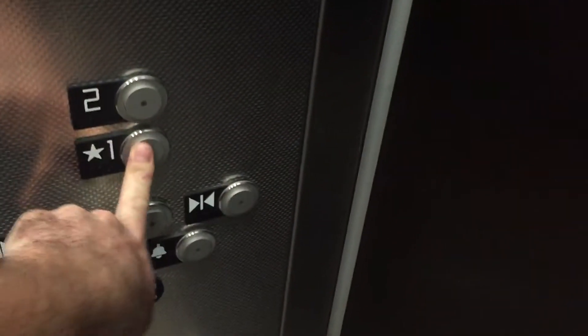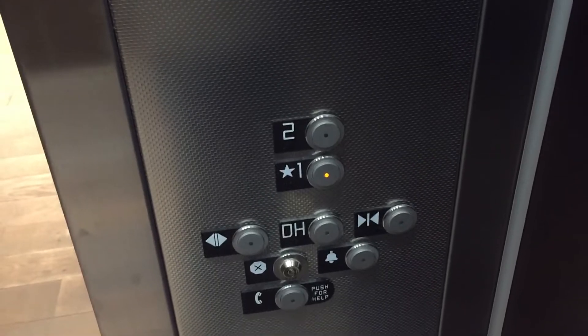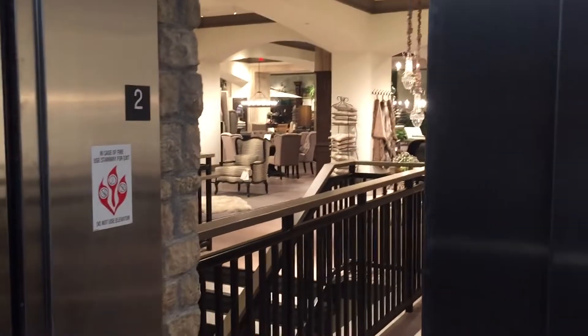And for battery reasons, I'm going to go down to floor one. This is a nice elevator. Very nice. Very, very nice.